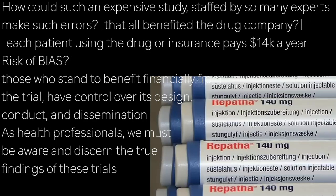Which begs the question: how could such a well-resourced study staffed by numerous experts make so many errors? How could they misclassify 26% of deaths? I hope the fact that Evolocumab launched with an annual cost of $14,000 US dollars doesn't have anything to do with it.